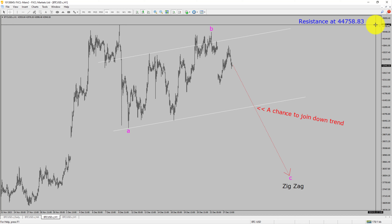A decisive bullish breakout above the 44,758.83 resistance level is going to end the downtrend in the 1-hour chart of Bitcoin versus US dollar cryptocurrency pair.